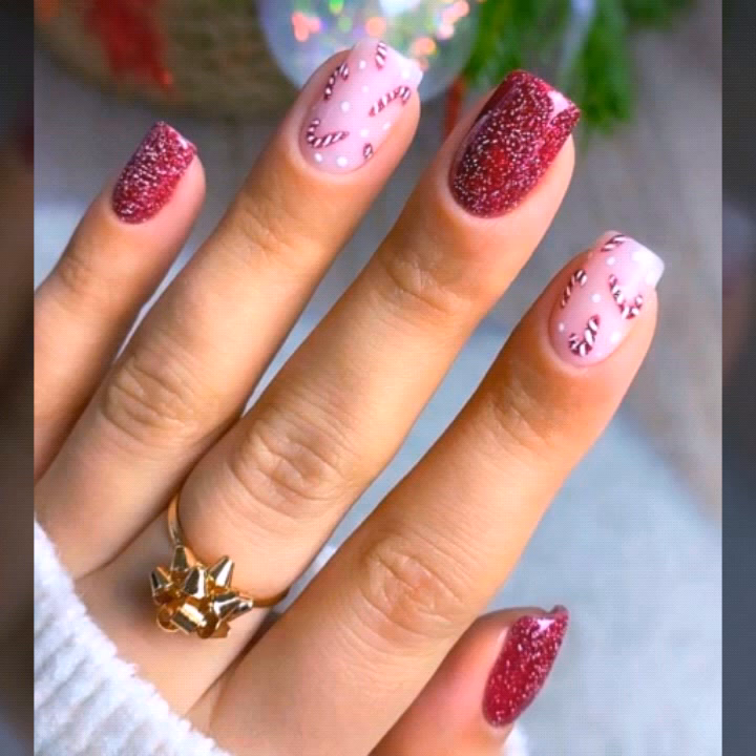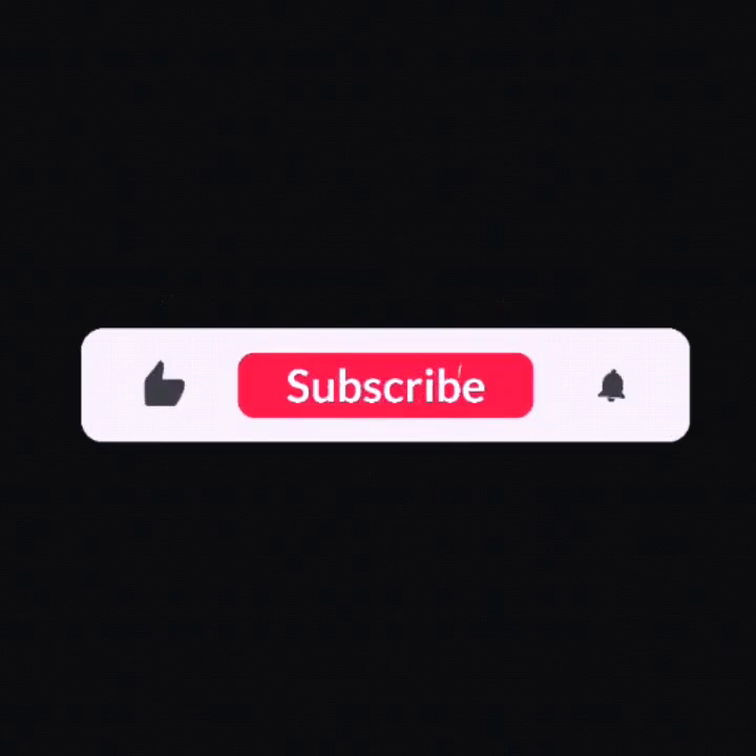If you want to know more ideas, just let me know in the comment section. I am trying to complete requests and bring more new updates for you guys. If you like my today's content, please subscribe to my channel. Thank you so much, guys!